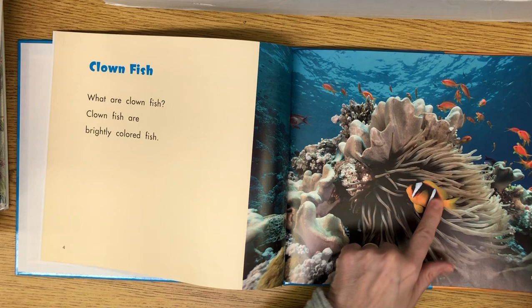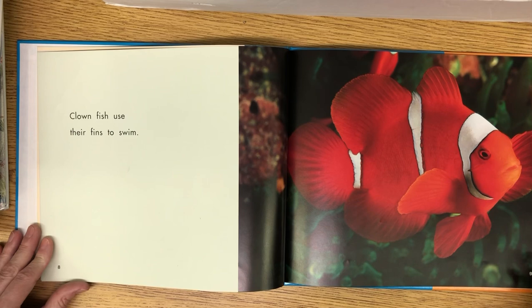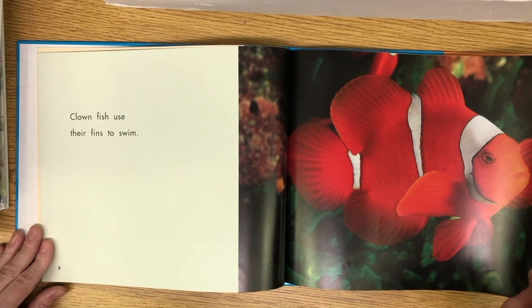I thought they were bigger than that. Look at the difference between this clownfish and these clownfish — they're orange with white stripes but they just look different. Clownfish use their fins to swim. They seem to have a lot of fins: two up there, a tail fin, one there, another on the side, and two more down here.